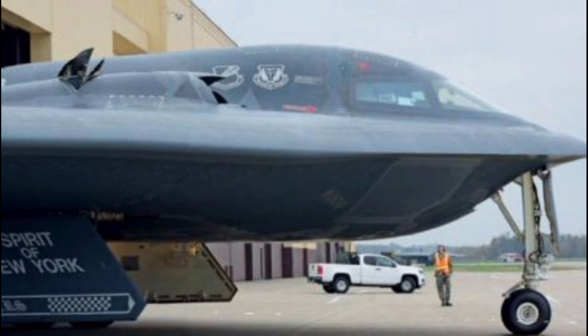Another interesting aspect of the B-2 is its maintenance and security. The aircraft requires special hangars with temperature and humidity control to preserve its stealth coating. Its components are highly classified, and only a select group of technicians are allowed to work on them. Even on airbases, the B-2 is kept under strict surveillance, reflecting the high level of secrecy surrounding its operations.